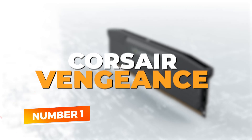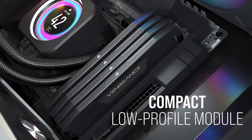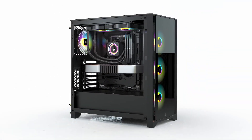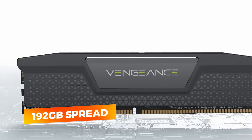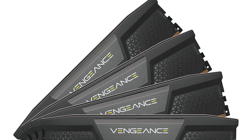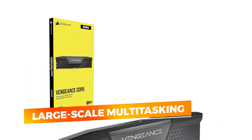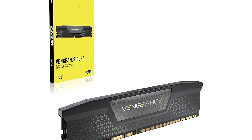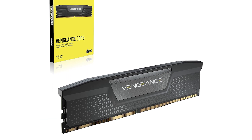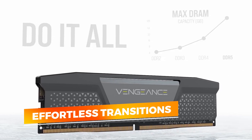Number 1: Corsair Vengeance DDR5-5200. At the top of the list, the Corsair Vengeance DDR5-5200 stands alone for one reason: sheer capacity without compromise. With 192 GB spread across four 48 GB modules, it's in a category of its own. This isn't your average enthusiast-grade memory — it empowers full-scale production environments, large-scale multitasking, and seamless virtualization. Even at 5,200 MHz, the combination of bandwidth and capacity allows for effortless transitions between heavy applications and multi-instance workflows.